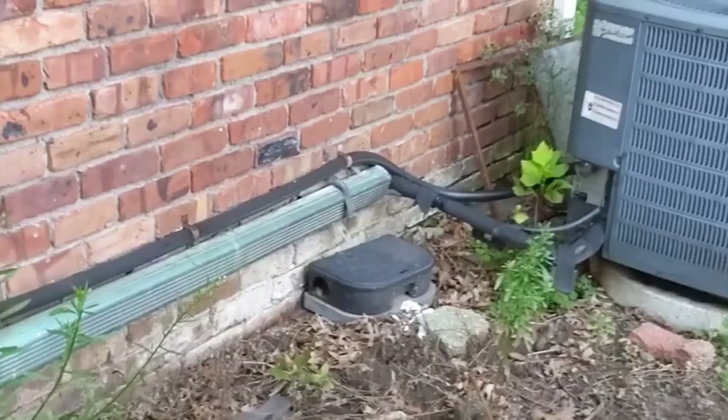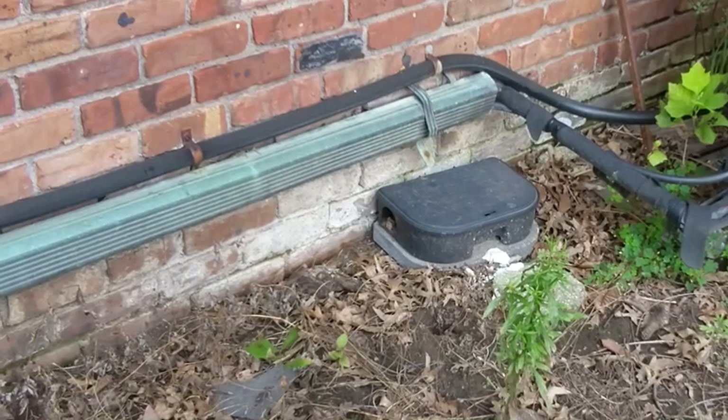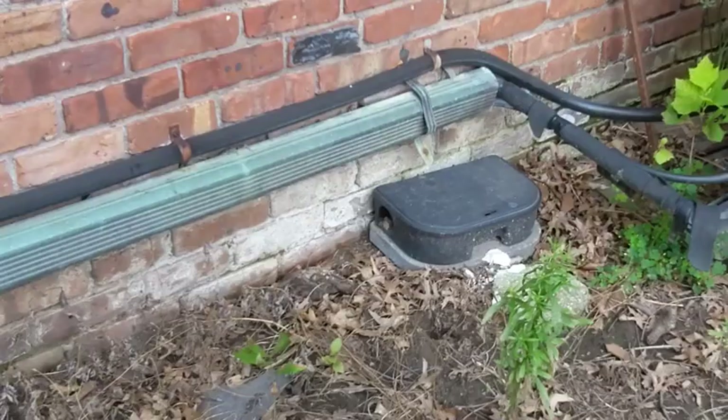Moving down here — look at this. We see a rodent bait station. Clients are always interested in rodents and animals. We want to educate the client that this is a rodent bait station and get information from the seller about what they're treating for. Most likely it's rodents. We'll report that because it's going to be important.